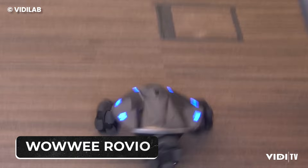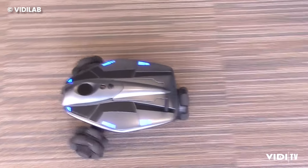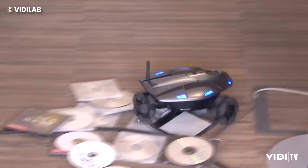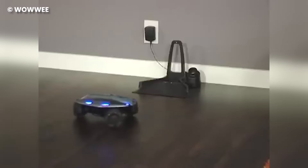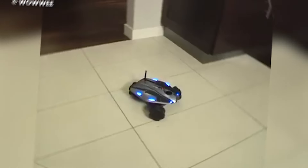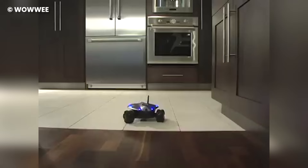Number 5: Wowee Rovio. So you're on vacation, at the office, or just anywhere but home, and suddenly you wonder — did someone break into the house? Is the babysitter on her best behavior? Is the cat staging another acrobatic show on the ceiling fan? Meet your 21st century solution, the Wowee Rovio, your very own robotic home sentry.